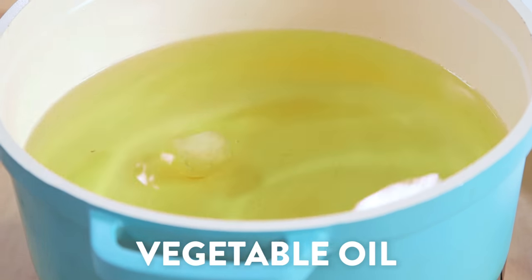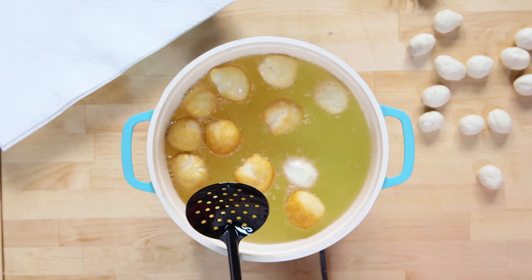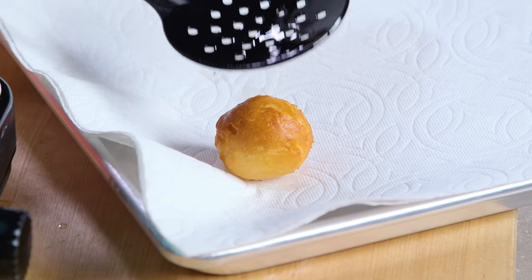Fry for one to two minutes or until they're golden brown. Remove the donut holes with a strainer and then transfer them to a paper towel lined plate.